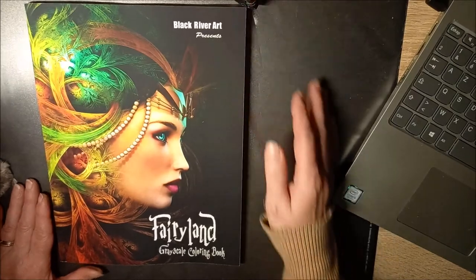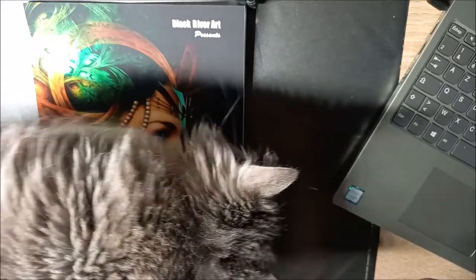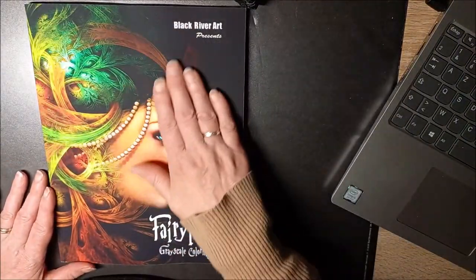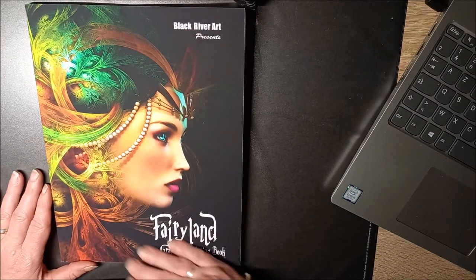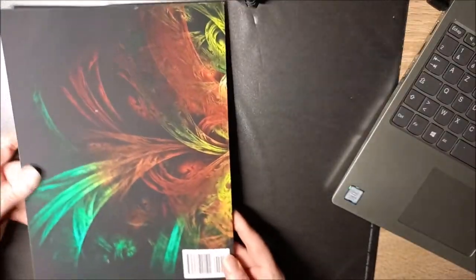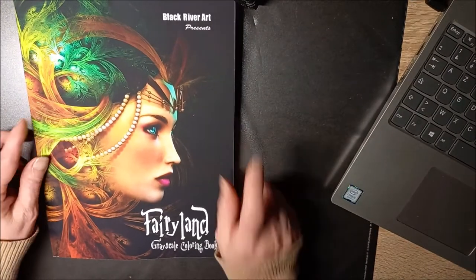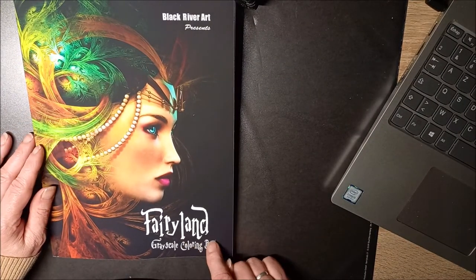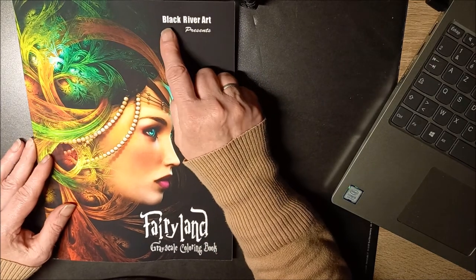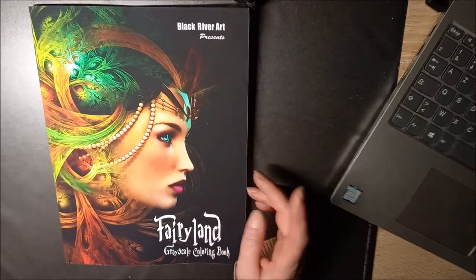Voilà le livre. Déjà, vous voyez, la couverture est super belle. Elle est douce en plus. Elle est vraiment très, très belle. Donc, le livre s'appelle Fairyland, Grescal Coloring Book. C'est fait par les éditions Black River Art.